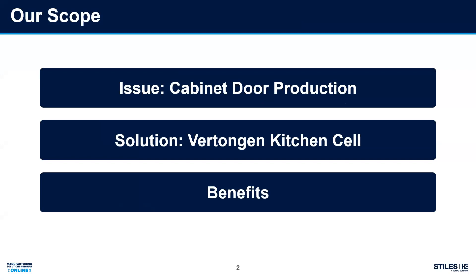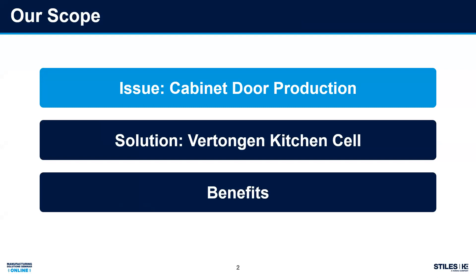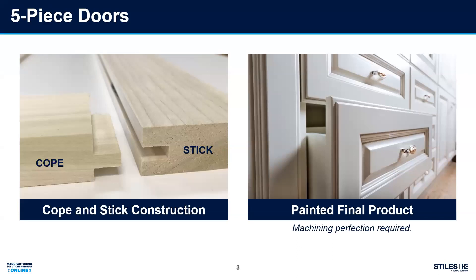There are issues in door production, struggles that you guys face. We'll start with that overarching discussion and then move on to a solution. Let's set the parameters of what we're discussing: cope and stick construction, which is primarily the most common for the cabinet door industry. There are mitered and other solutions, but today we'll focus on that. The painted side is also important because the trend in the market — what's on Pinterest and everything else — is heavily painted, and that introduces its own complexity. Perfection is required to get that joint to look good without additional defects.